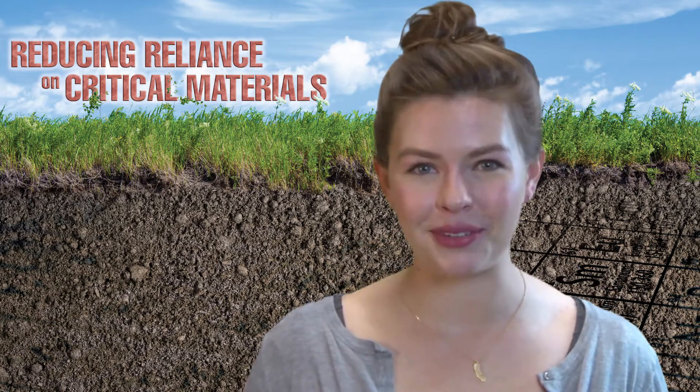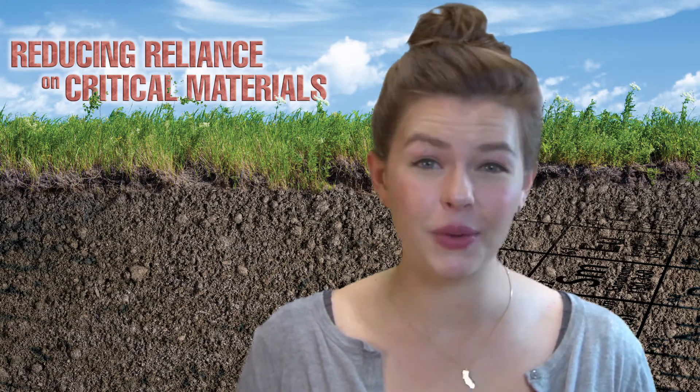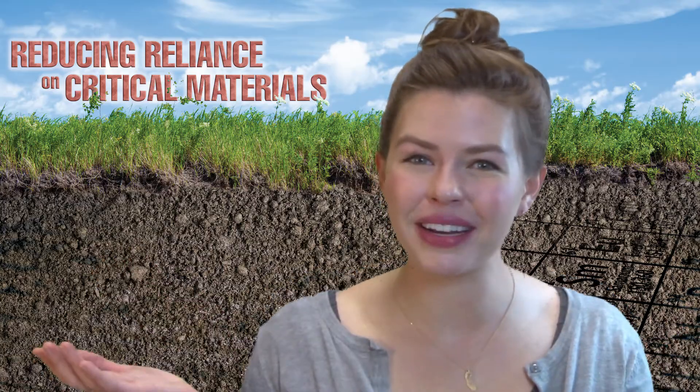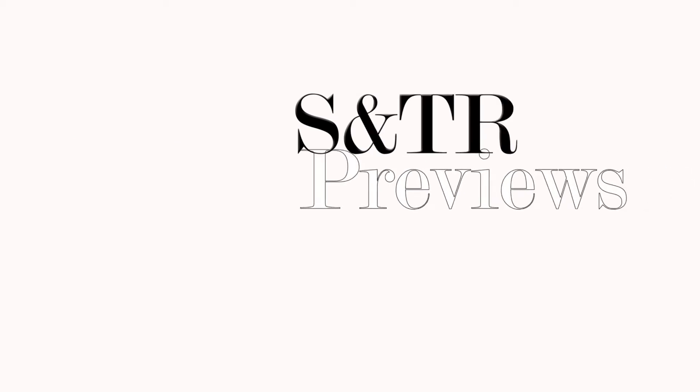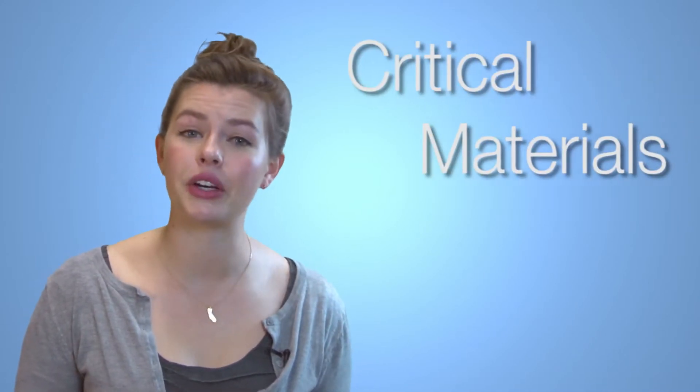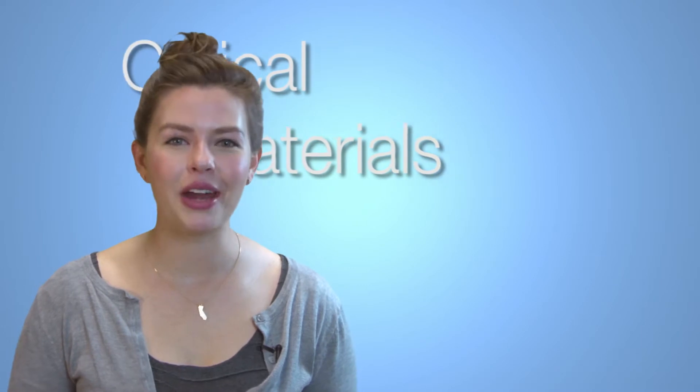In the April-May S&TR previews, we'll be talking about what makes critical materials so critical. These rare elements that are necessary for scientific and technological advancement are called critical materials. One of the organizations that monitors them and their role in U.S. science and industry is called the Critical Materials Institute. These materials oftentimes are very hard to get, or their supply can be at risk, and that can be because of a number of different issues.